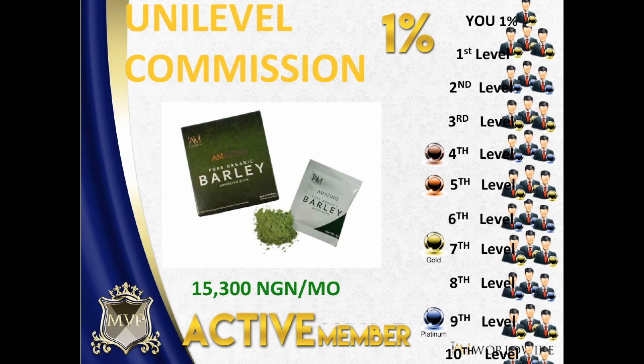The first commission you will get in our unilevel is from your own purchase, your own consumption. So if in a month your total consumption is fifteen thousand three hundred nairas, you'll get one percent from your own consumption. Then second, you will get unilevel commission as well from your network, depending on your account or package.